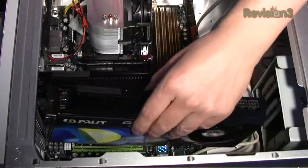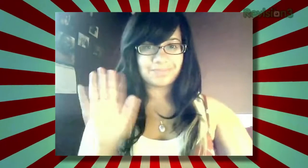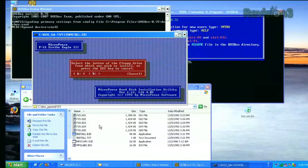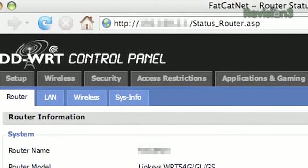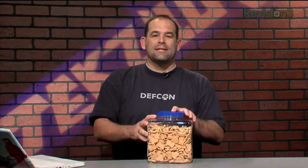Coming up on today's show: will our badass monster gaming PC boot? Jessica needs a microphone recommendation, your BIOS is toast, DIY bandwidth throttling that stops the jerks in your house from stealing all your bandwidth with their torrents, and quite a bit more. Grab the box of Animal Crackers and pour yourself a nice cold glass of milk, because Techzilla starts now.